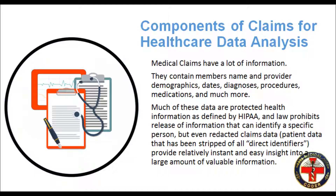Components of Claims for Healthcare Data Analysis: Medical claims have a lot of information. They contain member's name and provider demographics, dates, diagnoses, procedures, medications, and much more. Much of these data are protected health information as defined by HIPAA, and law prohibits release of information that can identify a specific person. But even redacted claims data, which is patient data that has been stripped of all direct identifiers, provide relatively instant and easy insight into a large amount of valuable information.